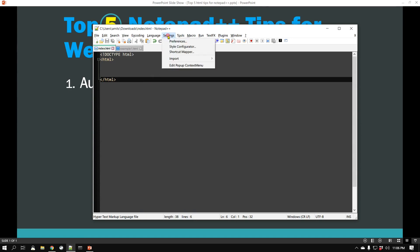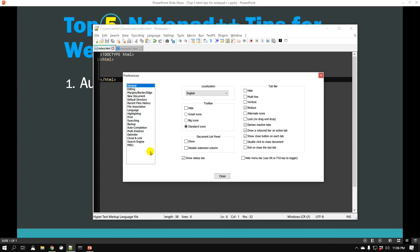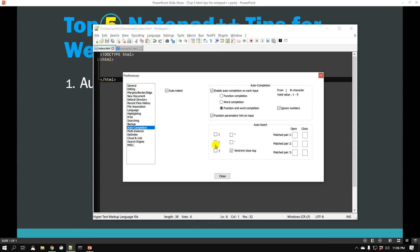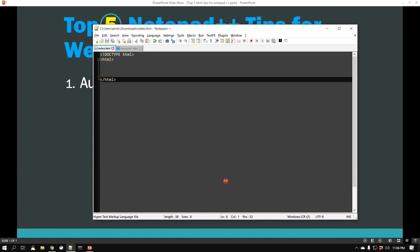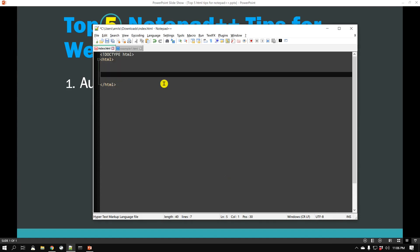Let me open this simple HTML file. In order to enable this setting, go to Settings, then Preferences, then Auto Completion. If you look at Auto Insert, there is a checkbox which says 'HTML/XML close tag'. If you don't have it checked, make sure that you check it and just close — that's all. So: Settings → Preferences → Auto Completion, and check the box that says 'HTML/XML close tag'.